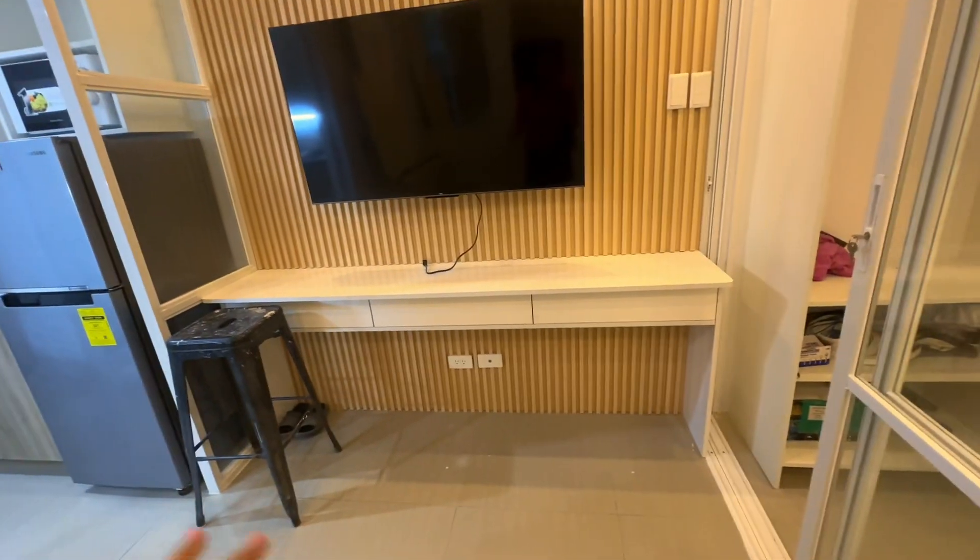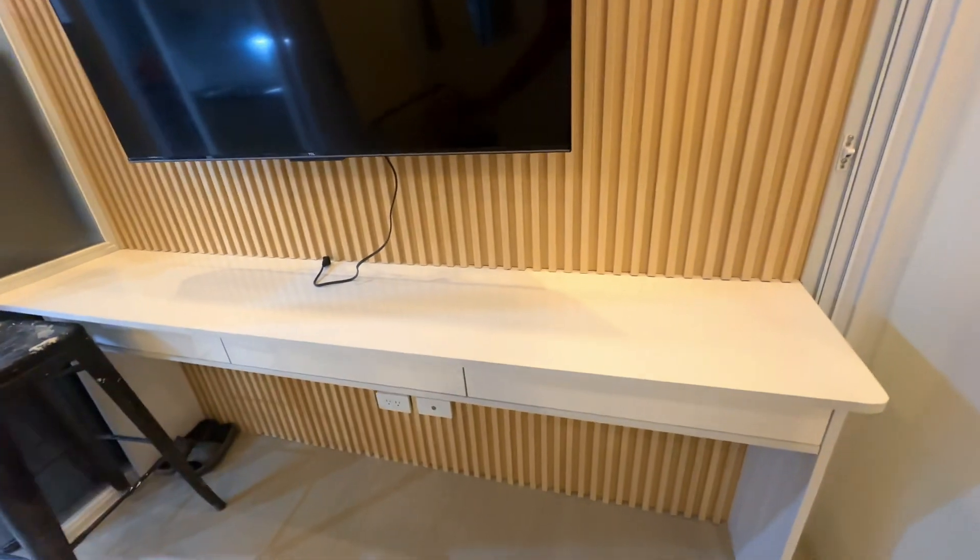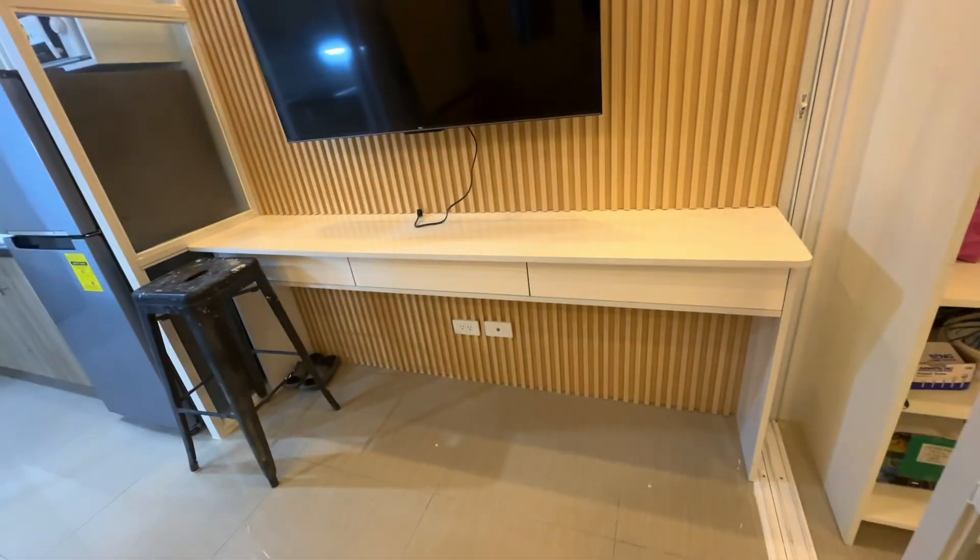The owner didn't want to put a dining table anymore, so this is what we did instead. This is now their dining area.